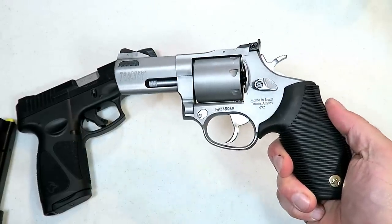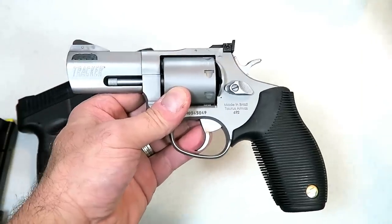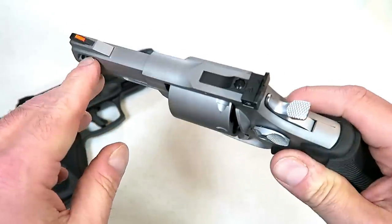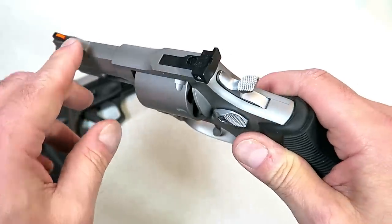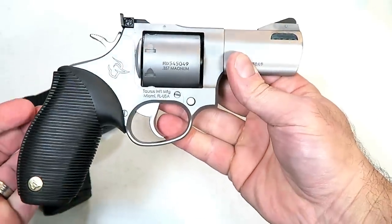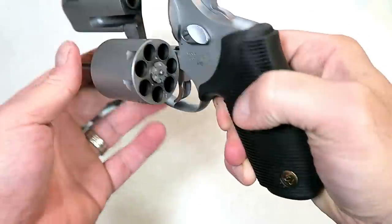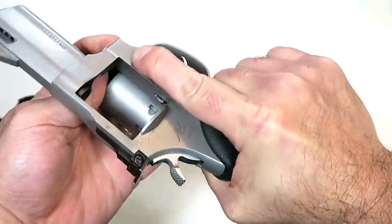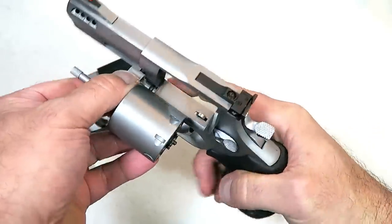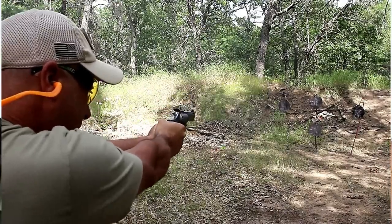Not to be outdone, the new Taurus revolver — it's the Taurus Tracker 692 — and this is a multi-caliber, which means it will shoot 38 Special, 357 Magnum, and 9mm. You can see it has an unfluted cylinder, a three-inch ported barrel, a ramped front sight with an orange insert, and an adjustable rear sight. They also make this model with a six-and-a-half-inch barrel, but the three-inch barrel works fine for me. It has a rubber grip, a bit spongy, and seven rounds in the cylinder. What makes it attractive is that you can change out the cylinder by pushing this button, pulling off the cylinder, and swapping in the 9mm cylinder — giving the shooter three different calibers to choose from. Double action is standard, and then single action.